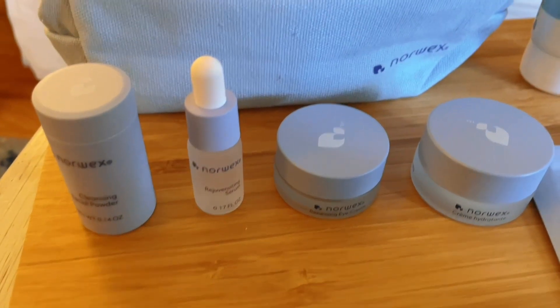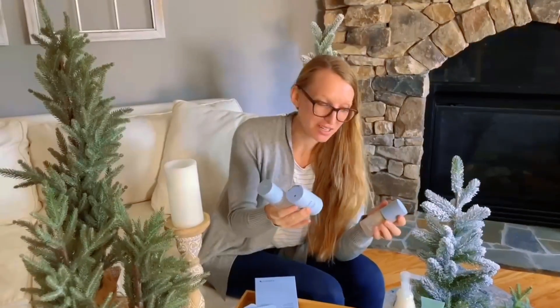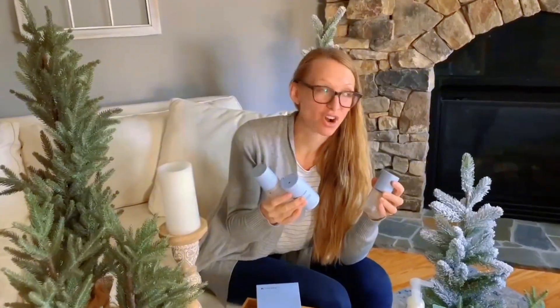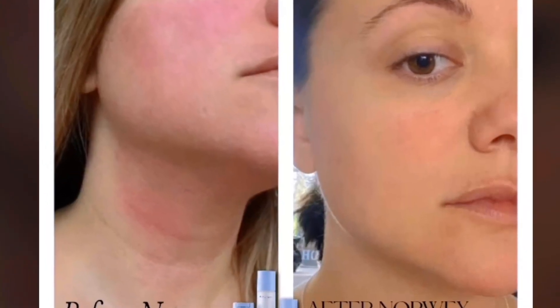This is a great, excellent gift if you have someone you'd like to introduce to safe skincare. Our skincare line is one of the cleanest out there, and there are some good results with this line. If you haven't checked out the before and after pictures, check them out — they're absolutely fantastic.